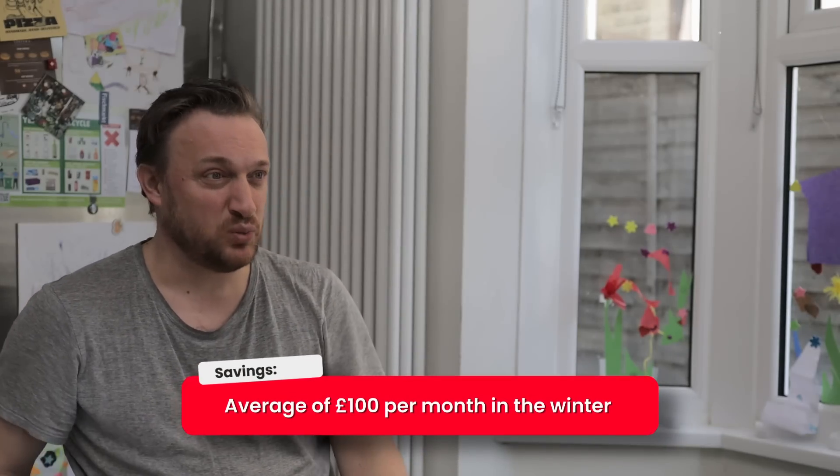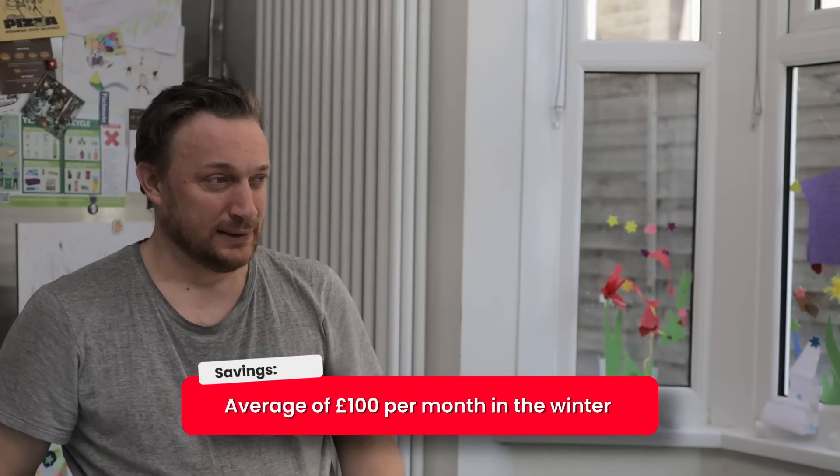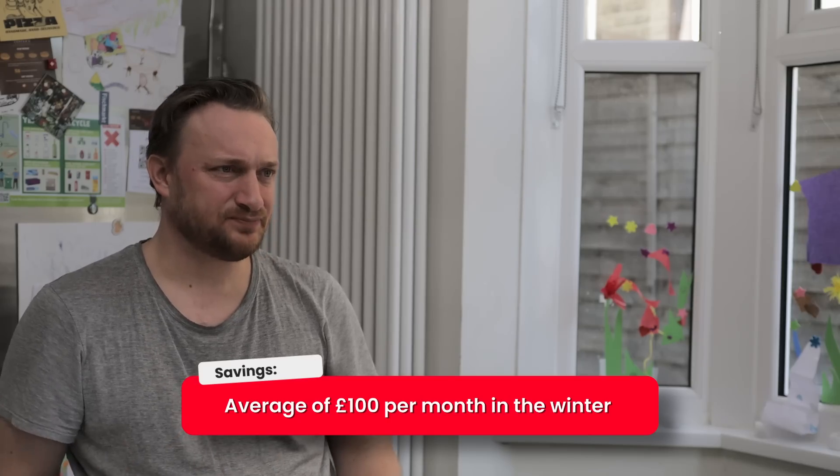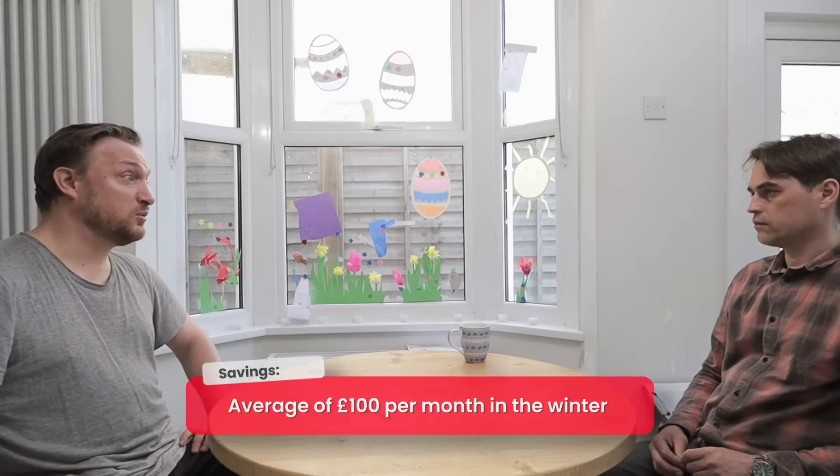On current tariffs, we were probably saving around £100 a month on heating over the winter. Ultimately we're really, really happy that we chose to go down this route — it's working fantastically well, and it's cheaper as well.